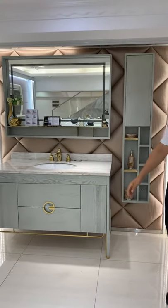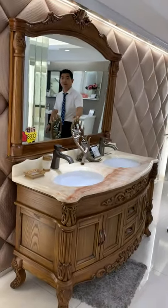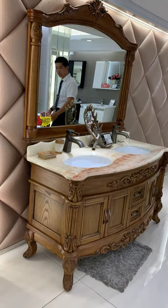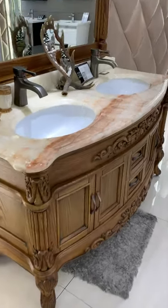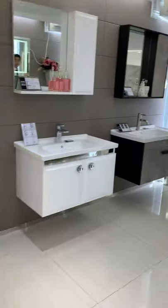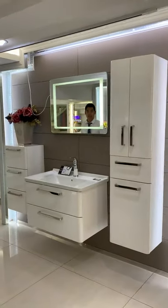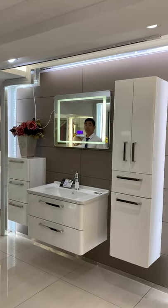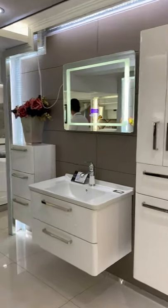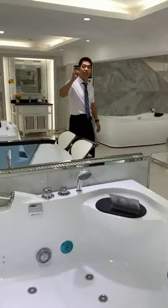They even have bidets now. This one is very pretty and clean. You can see the vanities — very beautiful and clean. Let's go to the third floor.